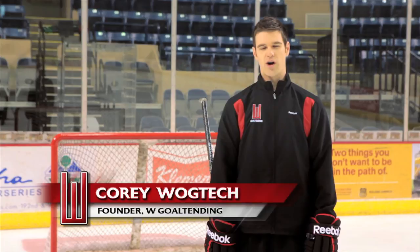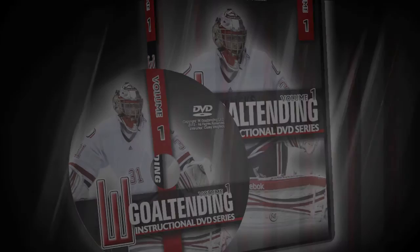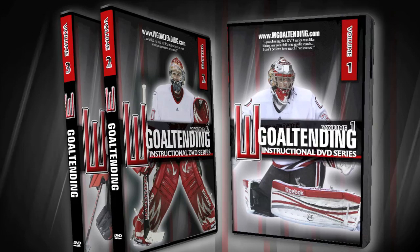Hi, I'm Cory Wagtek, founder of W Goaltending. Welcome to Volume 1. Let's get started. This is a progressive instructional series, meaning that each volume builds upon the last.